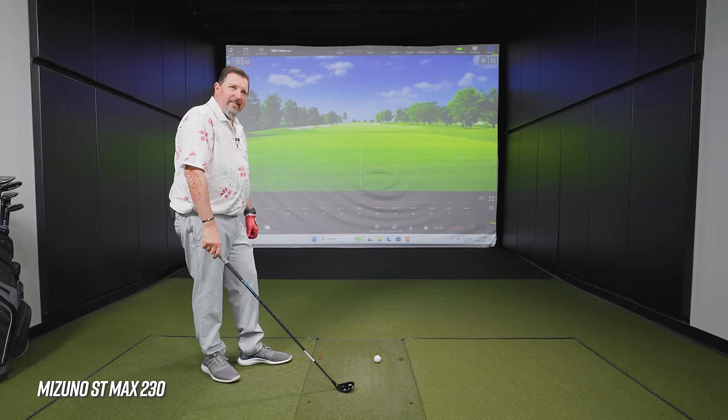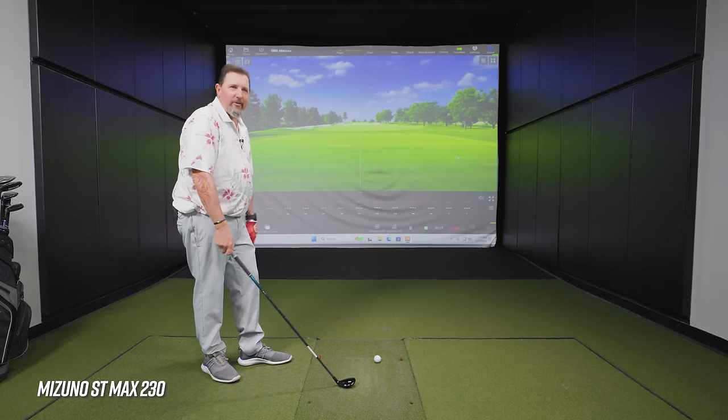We'll start with the Mizuno ST Max 230 — another addition to the Mizuno ST family, kind of a higher MOI design. It's actually a pretty standard size — not overly big. I've seen some significantly bigger hybrids out there.